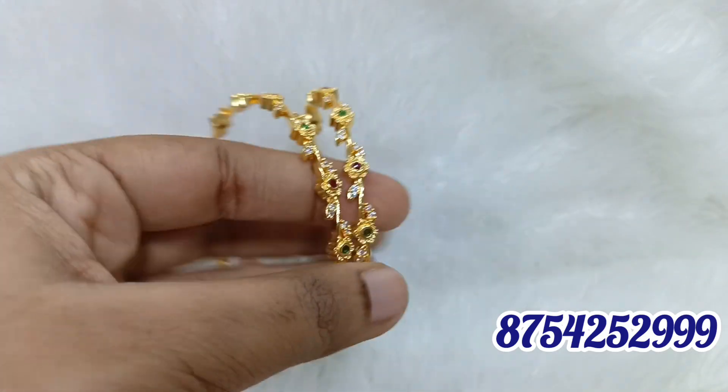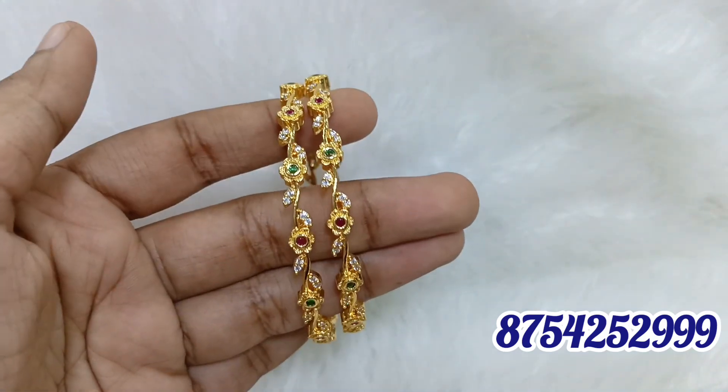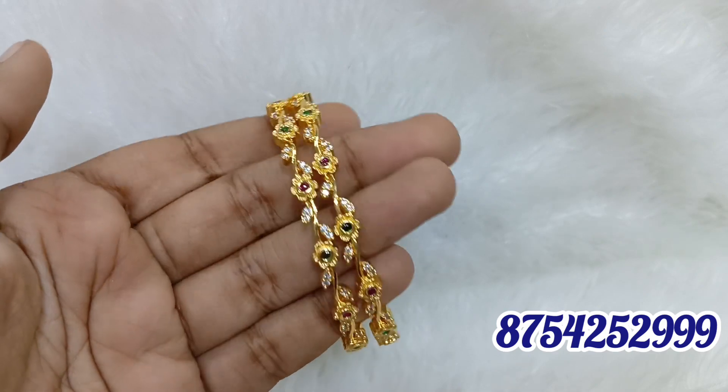This is slim bangles with multiple stones. There are flowers design. If you have a pattern, you can book it fast. Look-wise it is unique. You can add one piece.